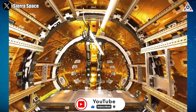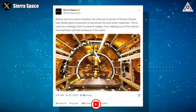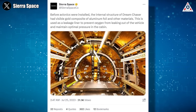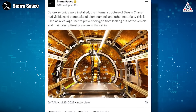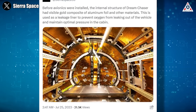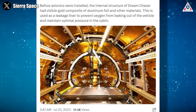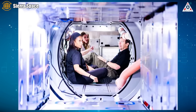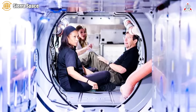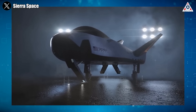Another update to Dream Chaser is the inside of its compartment. The internal structure had a visible gold composite of aluminum foil and other materials, used as a leakage liner to prevent oxygen from leaking out of the vehicle and to maintain optimal pressure in the cabin.